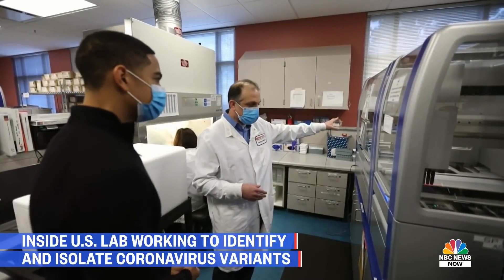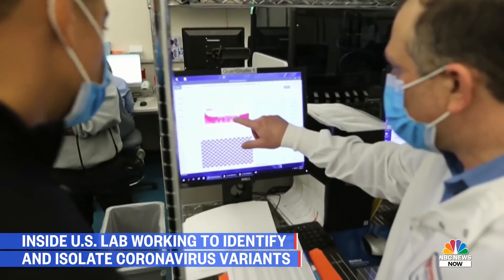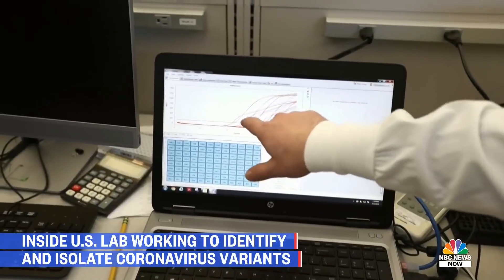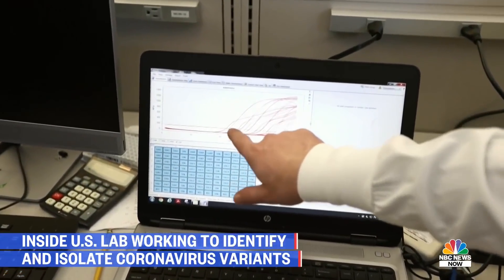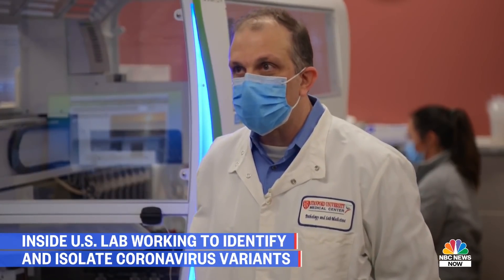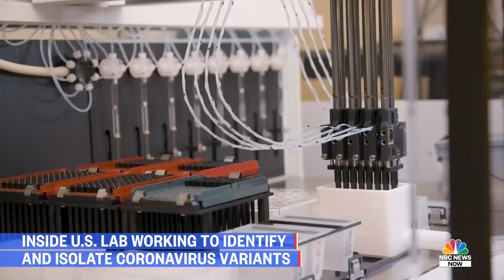The race to identify then isolate variant-positive people is crucial, as the CDC predicts these mutations will be the predominant strains in the U.S. by spring. I think the new variant could lead to another surge, and that's part of why we're monitoring — so we can be prepared for that.